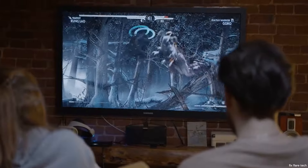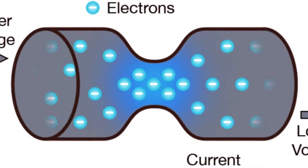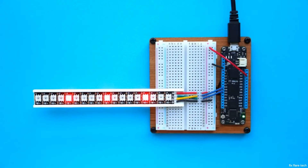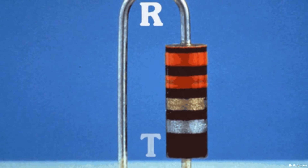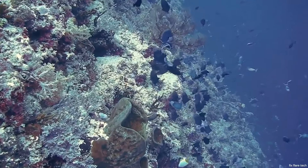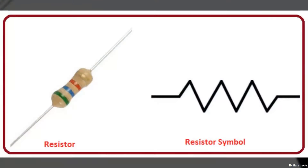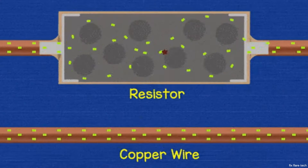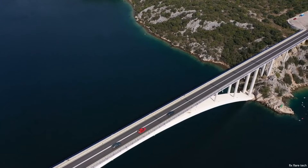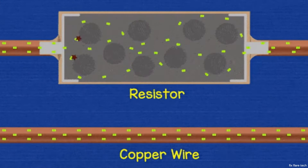They've become an essential part of our daily lives, controlling the flow of electricity and ensuring our devices function as they should. From a simple concept to an essential component in electronics, the resistor has come a long way. Now that we know the history, let's dive into how a resistor actually works. In its simplest form, a resistor is a device that resists or limits the flow of electric current in a circuit. Just as a narrow bridge might limit the flow of cars on a highway, a resistor restricts the passage of electrons that constitute an electric current.